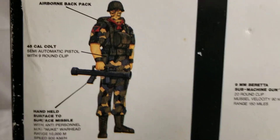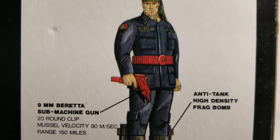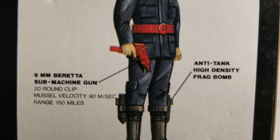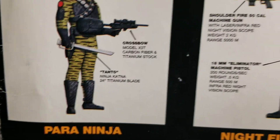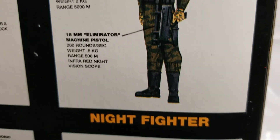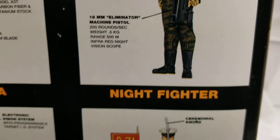Here's our Airborne Ranger, here's our Knight Paratrooper. Great artwork. See, he's got his 9mm Beretta Submachine Gun — he's holding that in his hand, we'll show you that again. Here's our Paraninja. Here's our Knight Fighter — this is the one we're looking for right here, the Knight Fighter. So we're in the process of trying to track this guy down. We got a lead on him, just trying to complete the process.